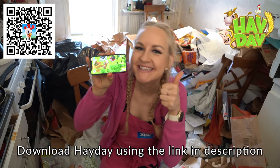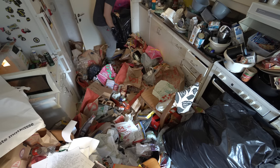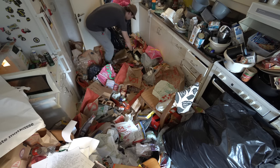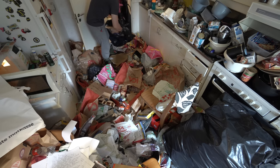Download now and have fun. After playing, it's time to clean. Look at this — it's a lot of trash.